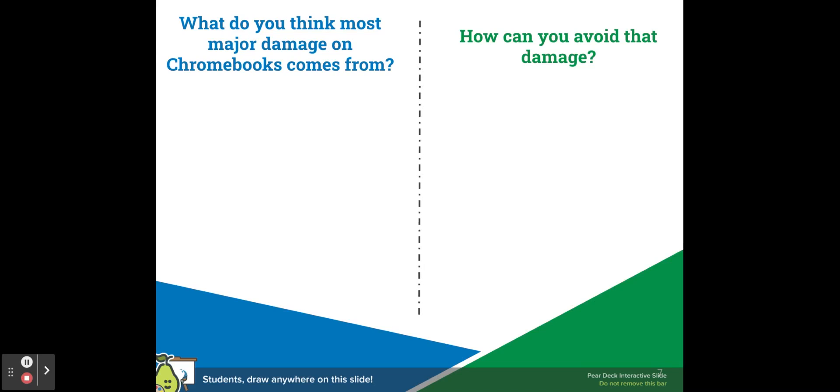Where do you think that most damage on Chromebooks comes from, and how do you think that you can avoid that damage?